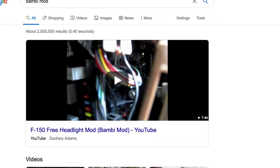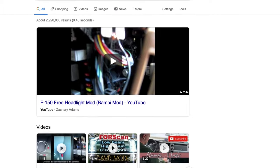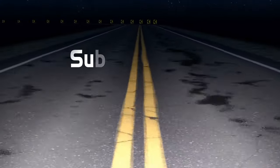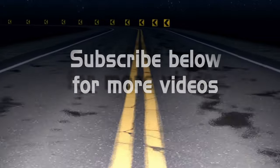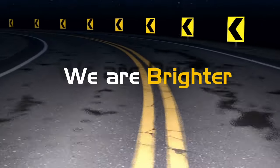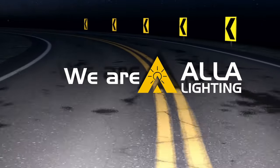There are still other vehicle-specific solutions — for example, the issue where turning on the fog light switches the LED low beam to high beam on some Ford vehicles can be addressed with custom solutions like the popular Bambi mod. If you have an issue or solution we didn't mention, let us know in the comments below. Thanks for watching! We are ALA Lighting — safer, smarter, brighter, better.